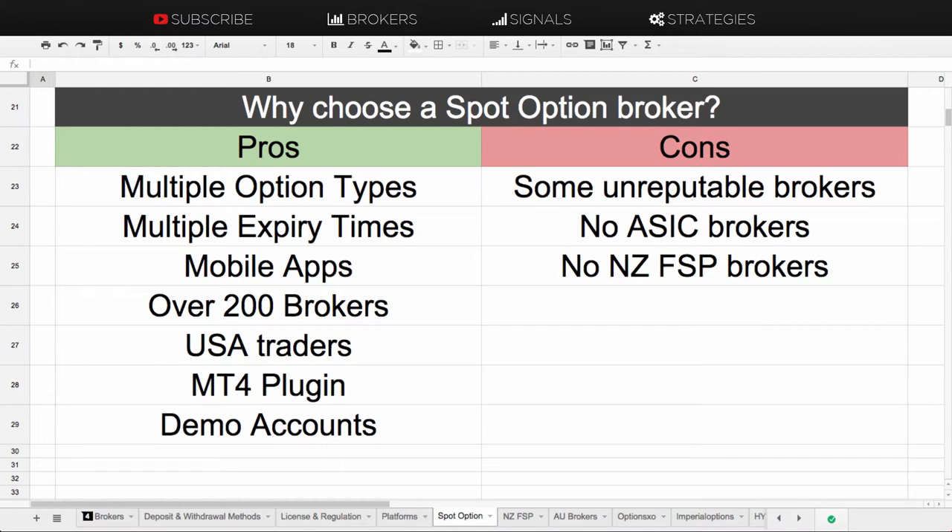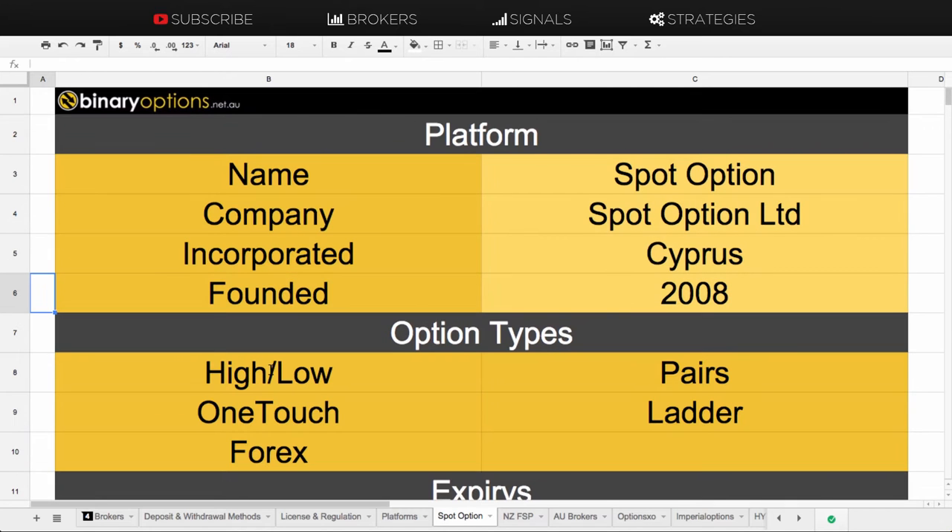Hi guys, this is Chris Morton from binaryoptions.net.au, and in this video I am talking about the SpotOption platform. Many of the brokers out there that you can choose from run on various platforms, and SpotOption is one of those trading platforms. So I'll go through a bit about the actual platform itself.